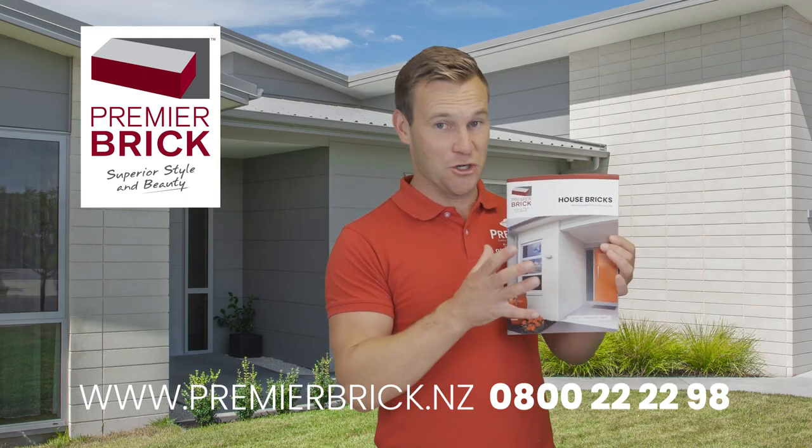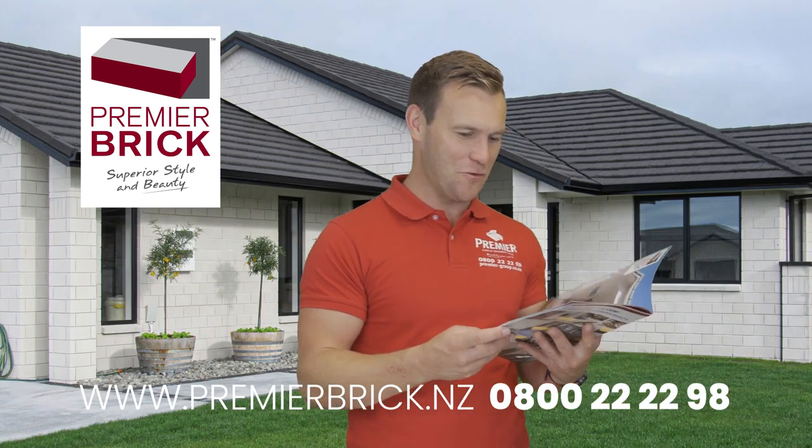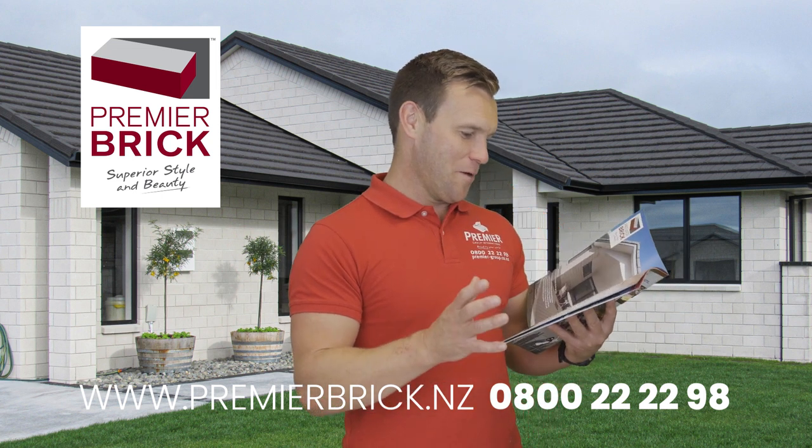I wanted to kick off by showing you that, and then we'll move through the brochure. I also want to share with you one of my favourite testimonials from a very experienced bricklayer in the Auckland region, Johnny.